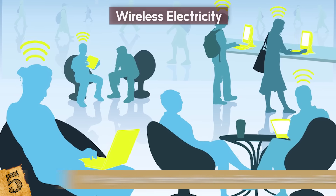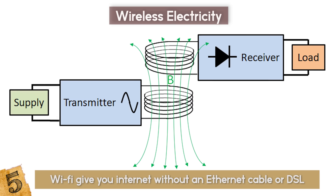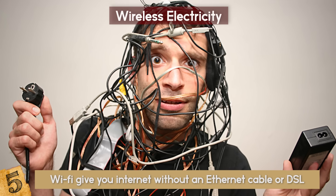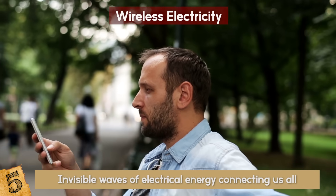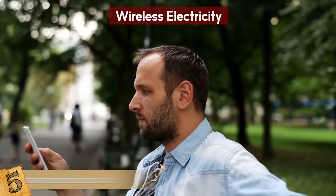You know how WiFi gives you internet without an ethernet cable or DSL? That's the exact same technology used in wireless power transfer. In a few short years, cords and wires will be a thing of the past. There will be invisible waves of electrical energy connecting us all — we will live in an electric current of technology connecting us in a way we never thought possible.